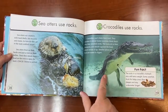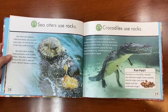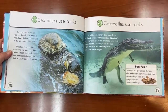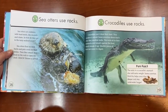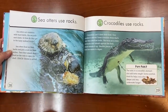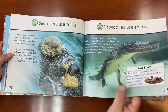Crocodiles use rocks too. Crocodiles can't chew their food — they swallow it whole. Some scientists think that's why they swallow rocks. The rocks sit in their stomach and smash against the food, which breaks it up. Smaller pieces of food are easier to digest. And those rocks in the crocodile's stomach also add extra weight, helping the crocodiles dive deeper and stay underwater longer.